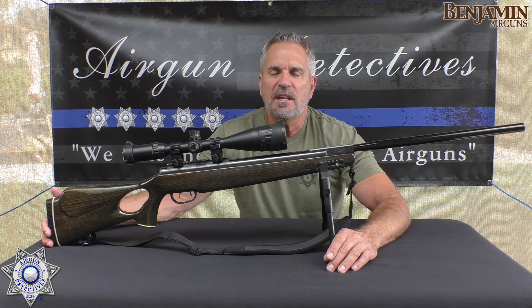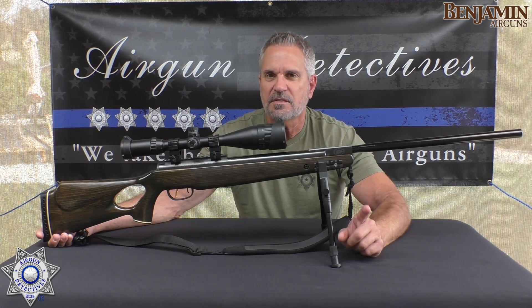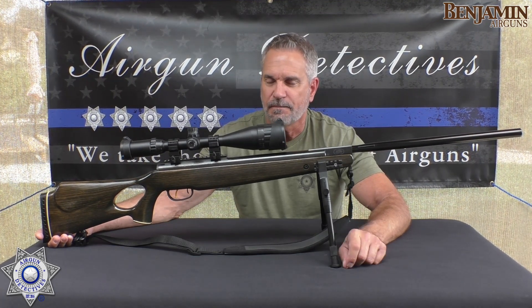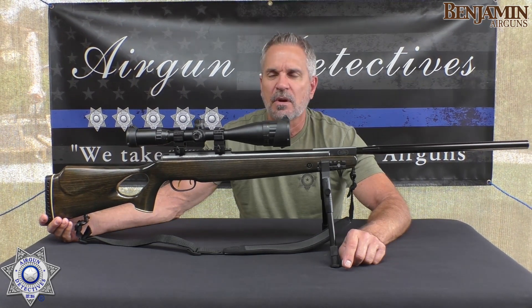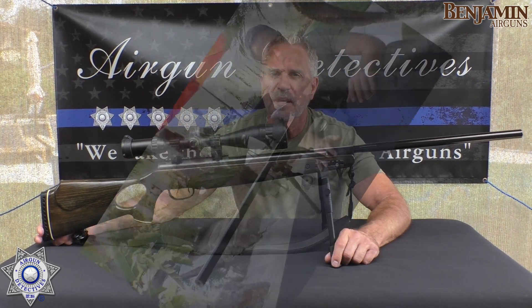But the question is, like anything else, how does this perform? This rifle's been around for quite some time and they're still selling it, so that must be a good sign. Let's take it through our various steps and then we'll come back and talk about it.